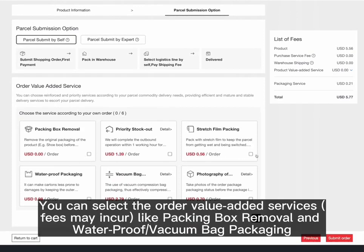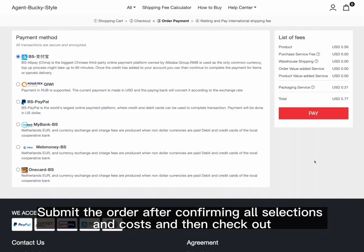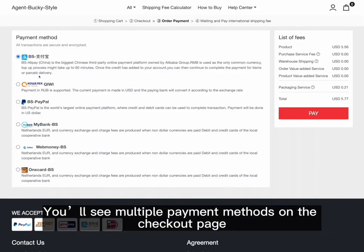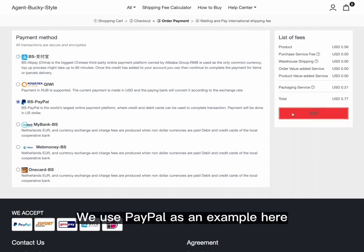You can select order value-added services, which may include packing box removal and waterproof or vacuum bag packaging. Submit the order after confirming all selections and costs, then checkout. You'll see multiple payment methods on the checkout page, from popular ones in China to globally used ones. We use PayPal as an example here.